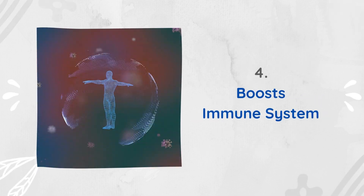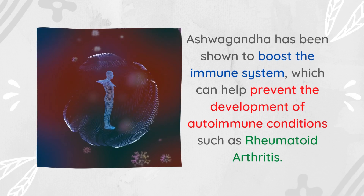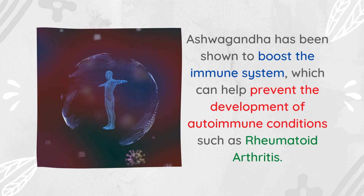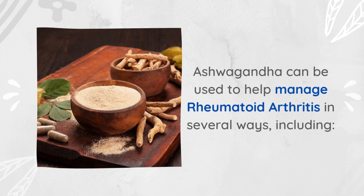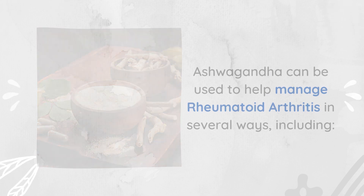Fourth, it boosts the immune system: ashwagandha has been shown to boost the immune system, which can help prevent the development of autoimmune conditions such as rheumatoid arthritis. Ashwagandha can be used to help manage rheumatoid arthritis in several ways.